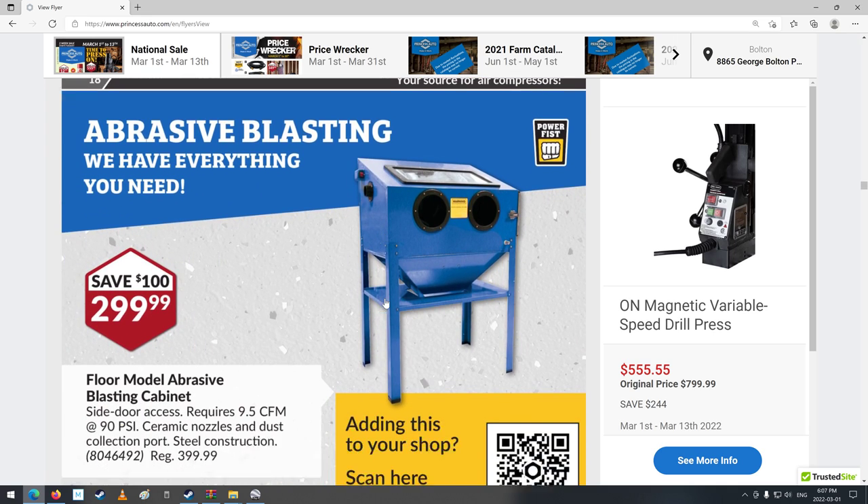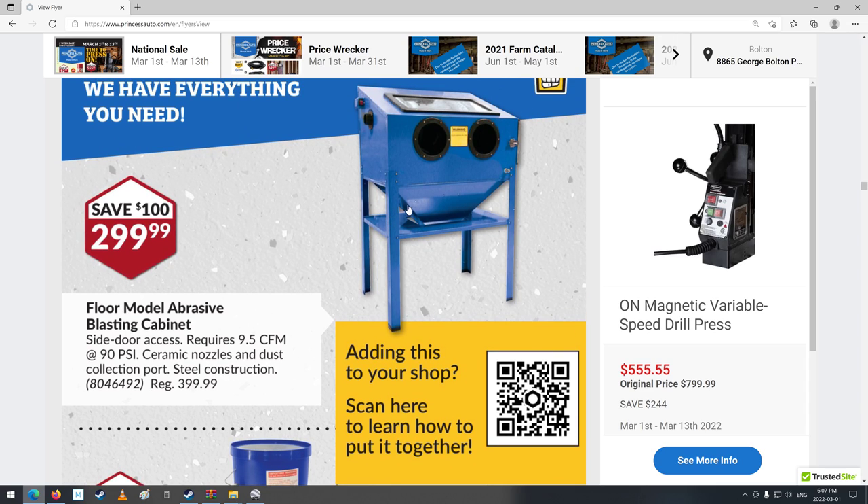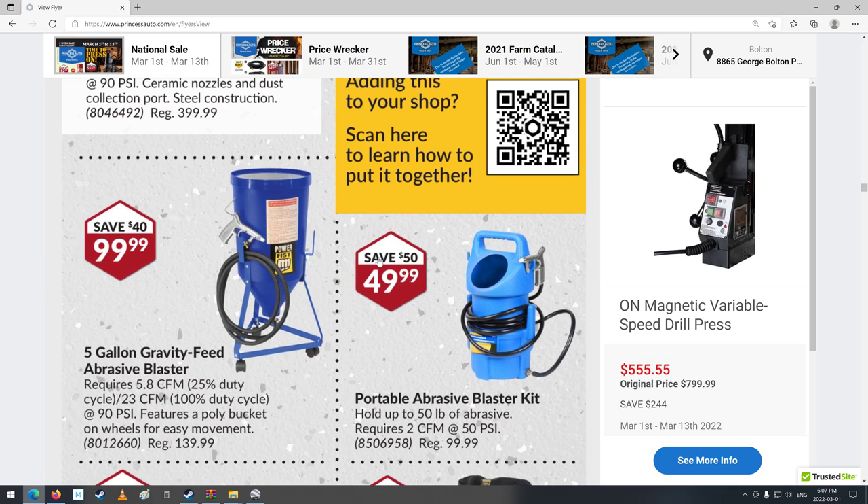Sandblast cabinet, $299.99 — that hasn't really gone up; that's about the normal price for a lot of years. There's a little gravity-feed abrasive blaster as well.